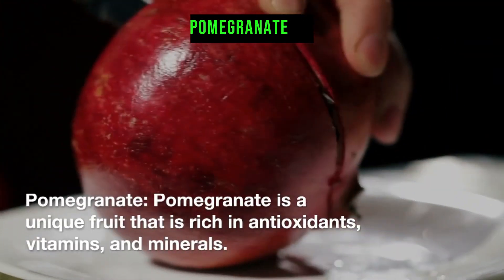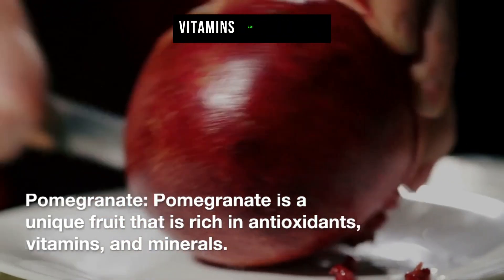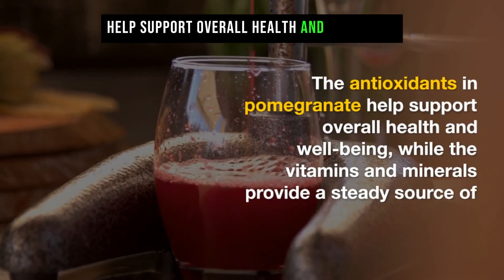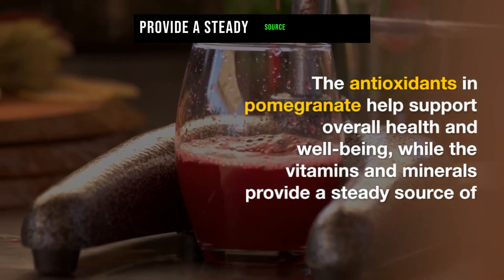Pomegranate is a unique fruit that is rich in antioxidants, vitamins, and minerals. The antioxidants in pomegranate help support overall health and well-being, while the vitamins and minerals provide a steady source of energy.